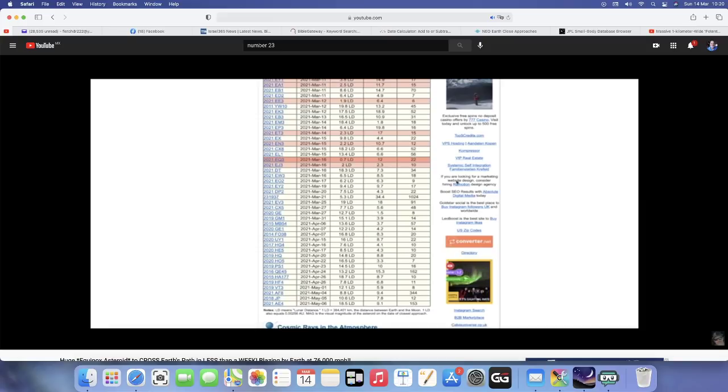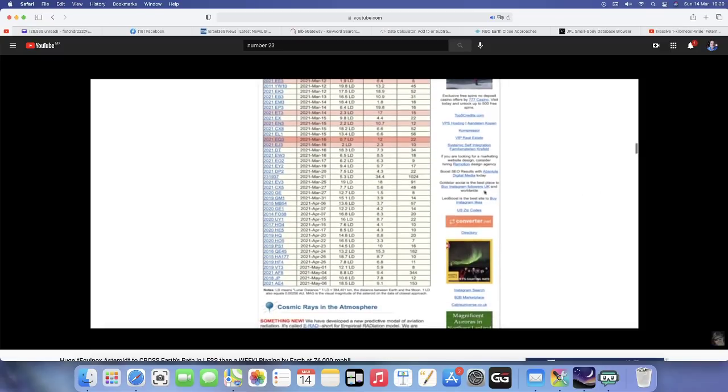It's a mere 22 meters — just a little over 60 feet wide, moving at 12 kilometers per second. That's around 25,000–26,000 miles per hour. Scroll down to March 21st on the Equinox: we've got a large one coming in.